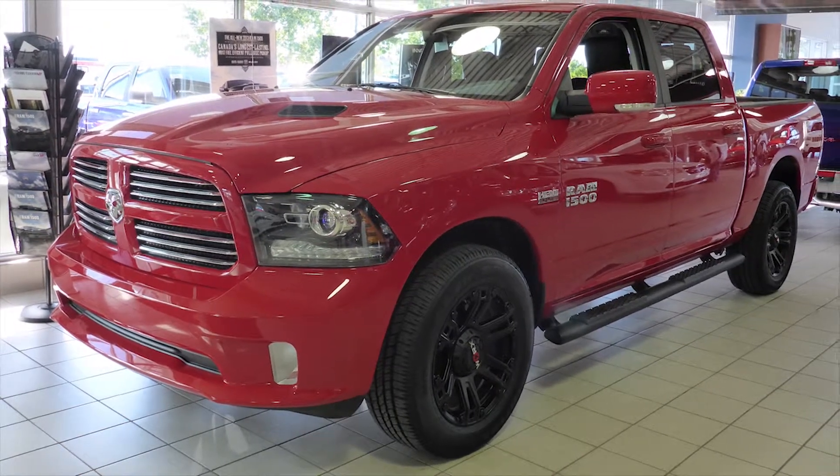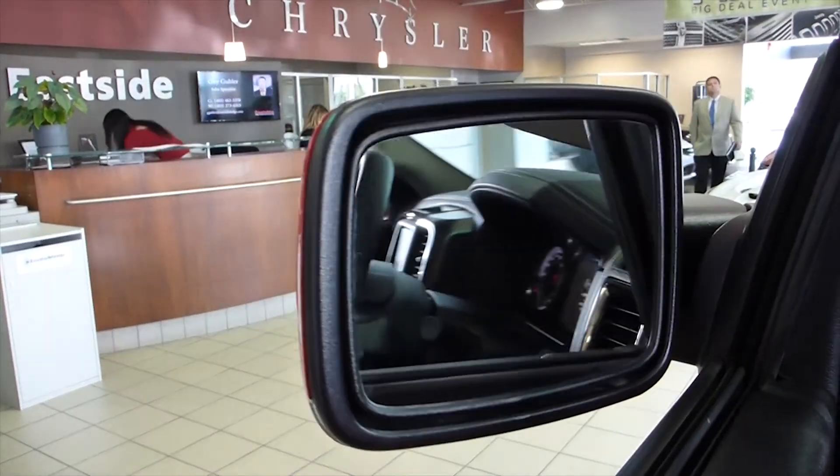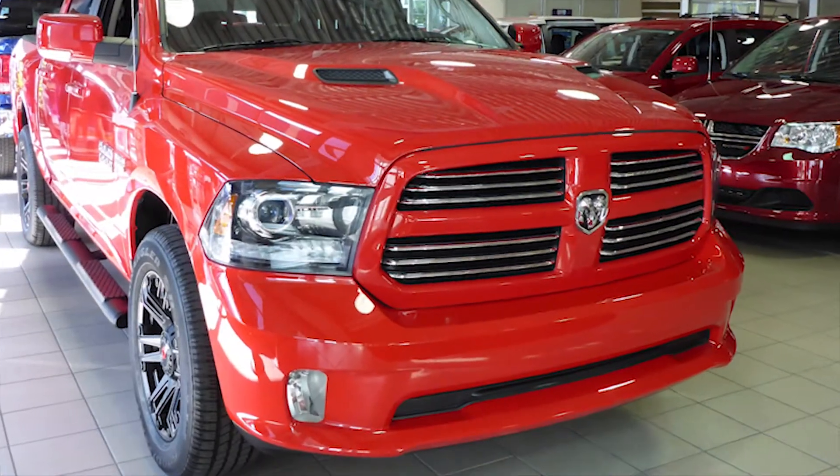This 2014 Ram 1500 Sport Crew Cab comes equipped with a 5.7L engine and automatic transmission, power heated folding side mirrors, fog lamps, 20-inch aluminum wheels, and a flame red exterior.